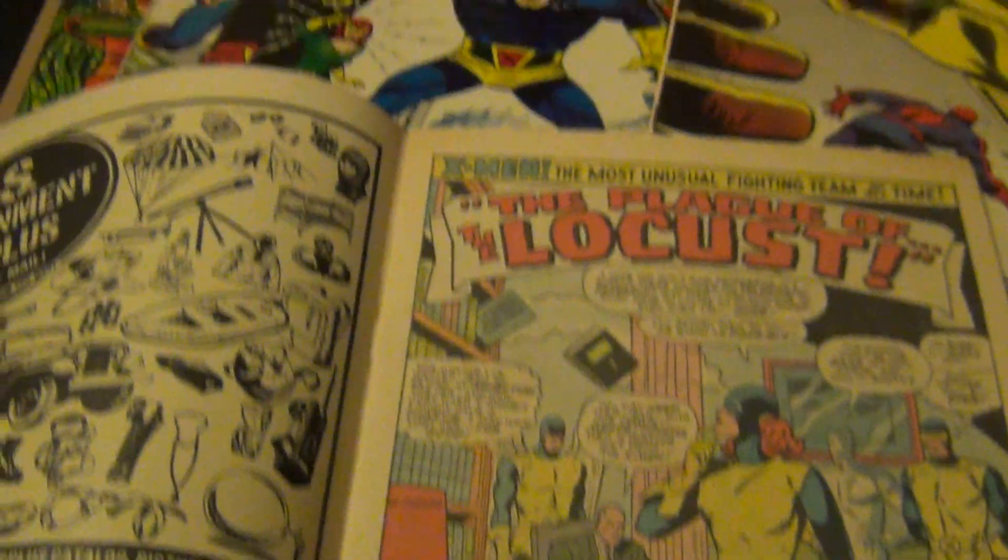Number 45 — this one has that handwriting in pencil, like most of the books in this collection. The gloss is beautiful, quite nice. I already have a 9.4 slab of this issue, so there's no reason to slab this copy, but it's definitely a good keeper if I ever want to flip through it and read the story.